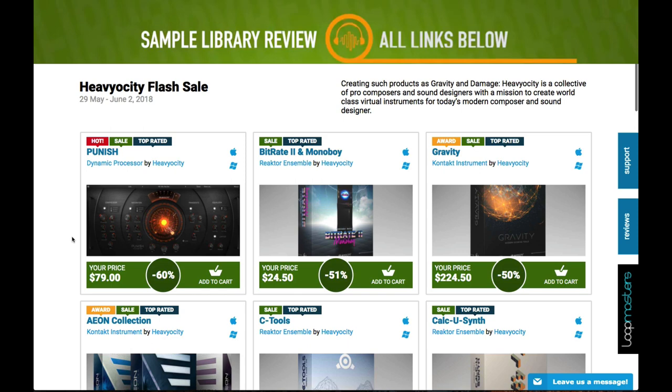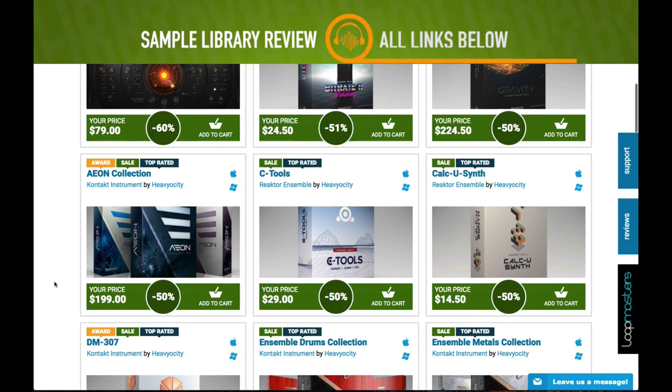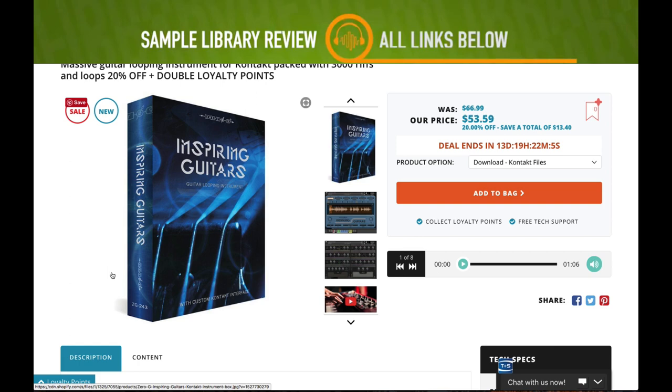If you missed the Heavyosity sale, it's been extended another day over at Plugin Boutique — save up to 60% off all of those Heavyosity plugins. Great stuff.